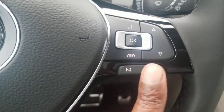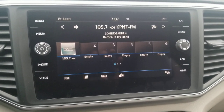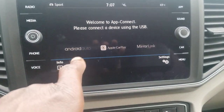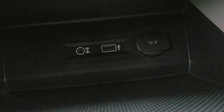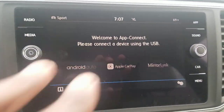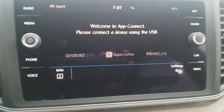Song skip and preset skip are on the steering wheel. On the radio, you can program up to 18 presets on AM, FM, and satellite. You also have App Connect, which allows you to do Android Auto, Apple CarPlay, or Mirror Link using the USB port. You can use Waze, Google Maps, or Apple Maps as navigation, showing up on the screen when plugged in via App Connect.